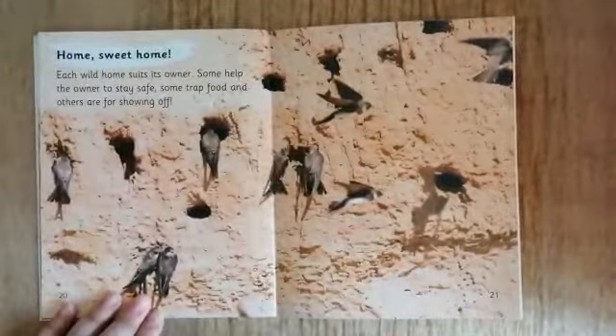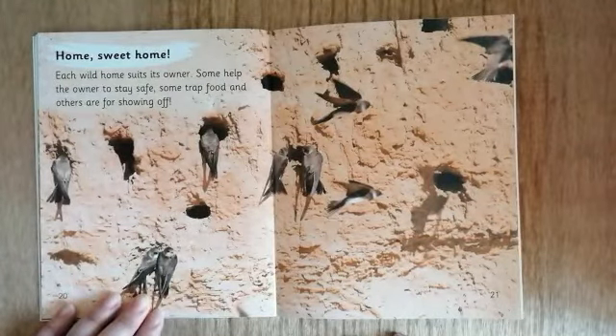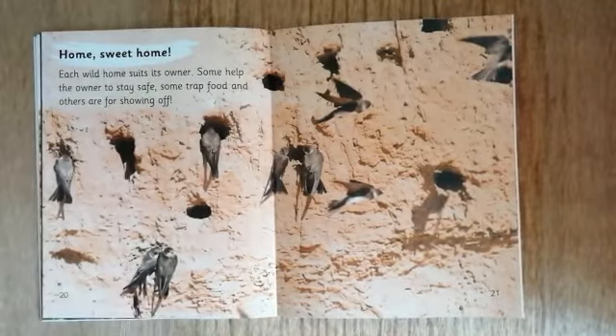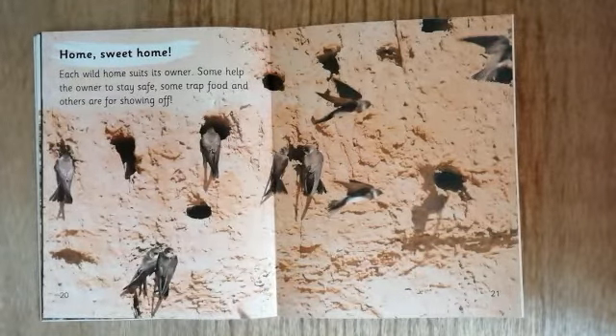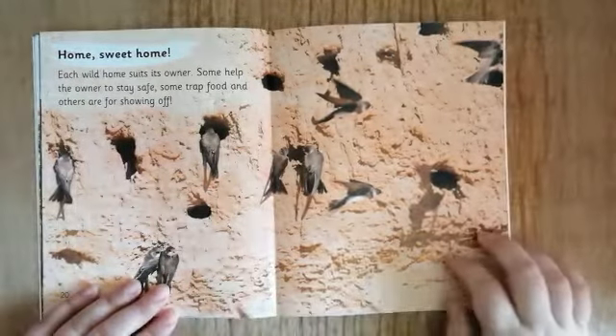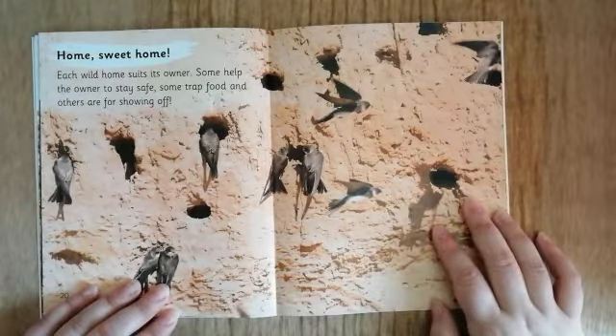Home sweet home. Each wild home suits its owner. Some help their owner to stay safe, some trap food, and others are for showing off. Can you remember the animals that we've seen in this book so far? Have a think and tell your adult at home.